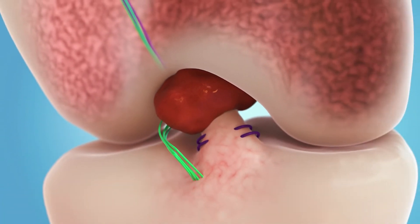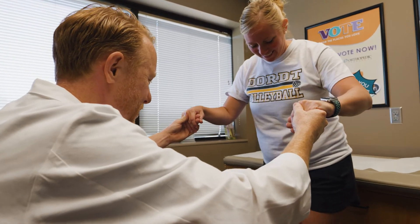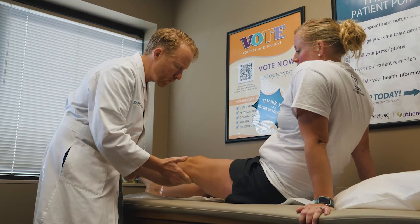Secondly, you avoid the potential concerns for long-term discomfort, weakness, or other complications that can occur when taking a healthy tendon from another part of the body to make the new ACL. Third, it is likely that you may have less pain immediately after this new ACL repair compared to the traditional ACL reconstruction.